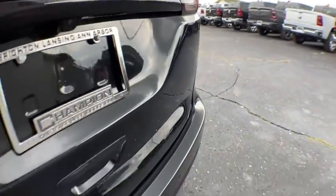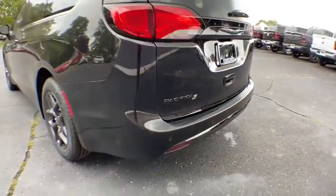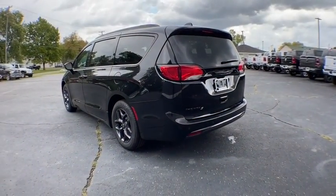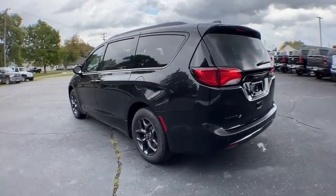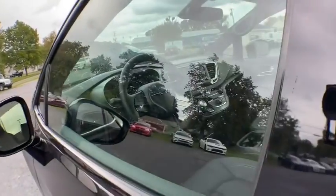Here are some of this vehicle's great options: backup camera, steering wheel audio controls, keyless entry, remote engine start, traction control, stability control, power lift gate, anti-lock braking system, leather-wrapped steering wheel, Bluetooth, adjustable steering wheel, and power steering.